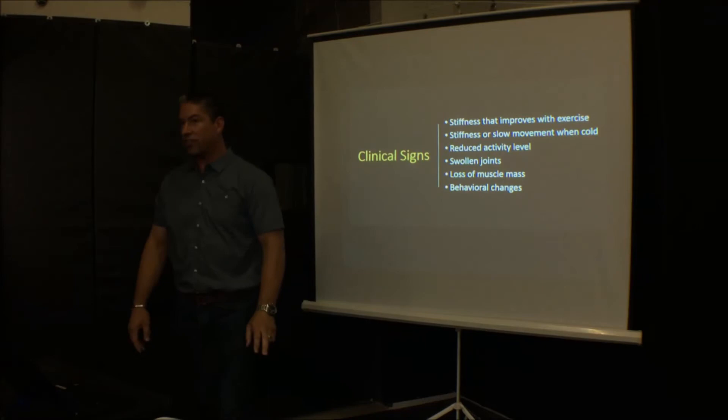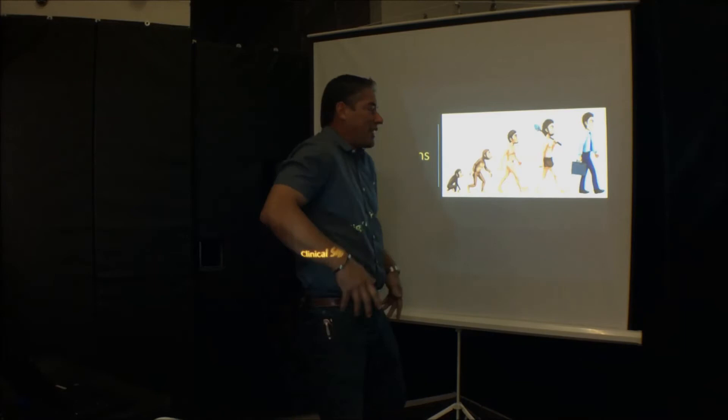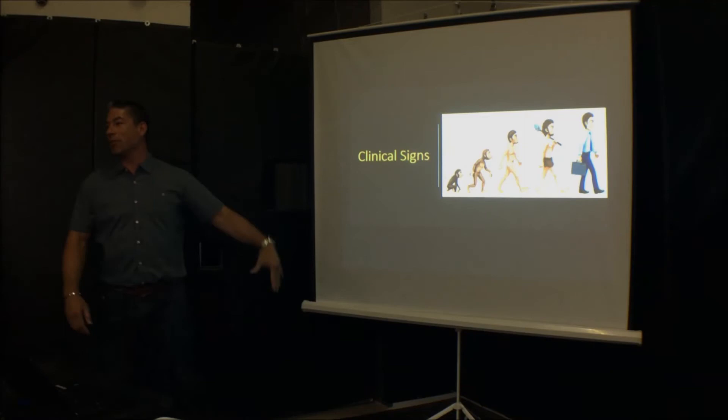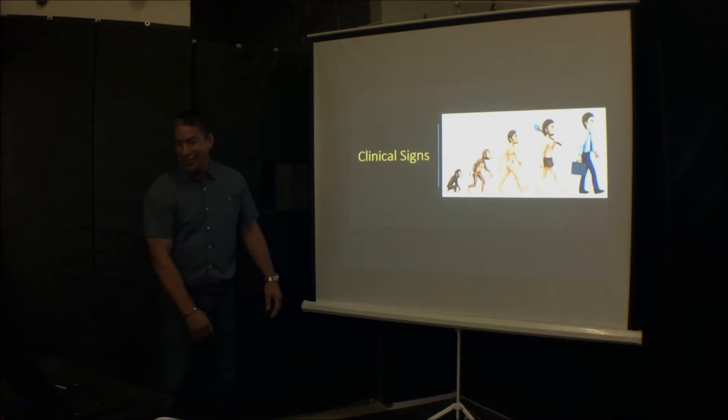Stiffness and slow movement when cold — I live that every day. I get out of bed like this and slowly start walking to the restroom, and by the time I'm showered and ready for work I'm already upright. Same with these horses. You keep them in a stall, walk them out and they're limping. As you warm them up they start to stretch and look better.